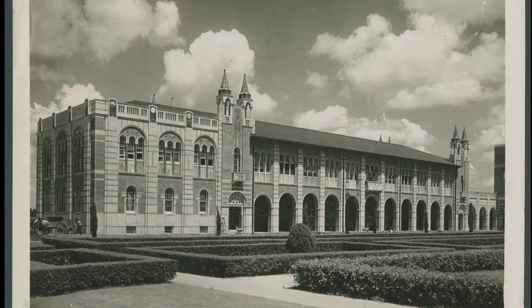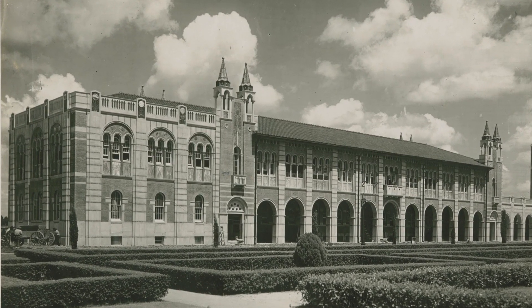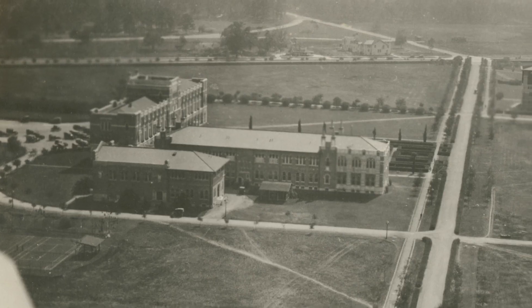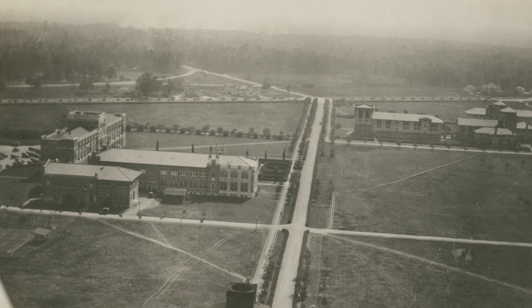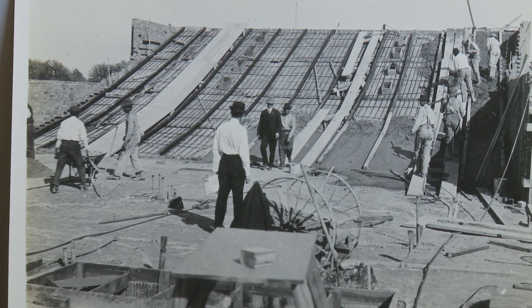The Physics Building was the first building built on campus after the original group — that was Lovett Hall, South Hall, Power Plant, and the MEC Lab. Physics came after those. It was built in 1914. Its emphasis was on physics because of the powerful physics department that Rice had from the very beginning of the institution.